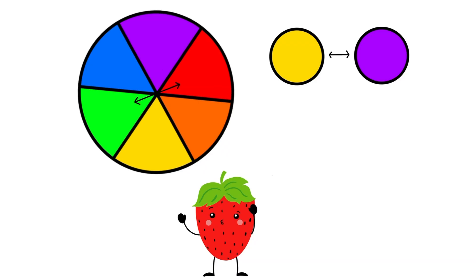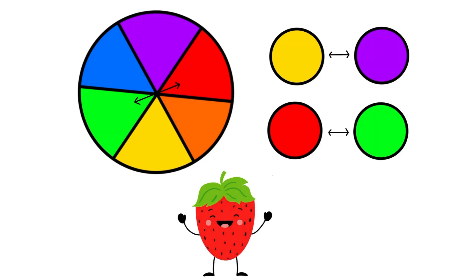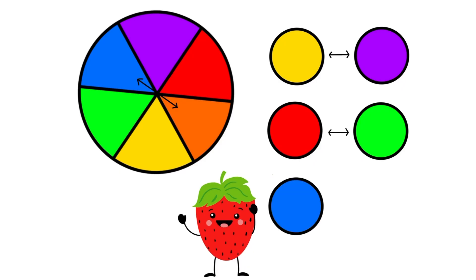These arrows are showing us that red and green are across from each other, so that means that red and green are complementary colors. These arrows are showing us that blue and orange are across from each other on the color wheel, which means that blue and orange are complementary colors.